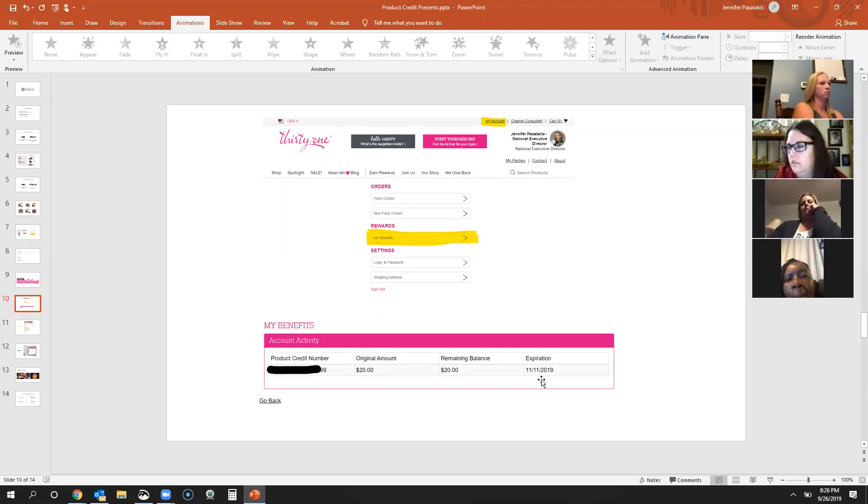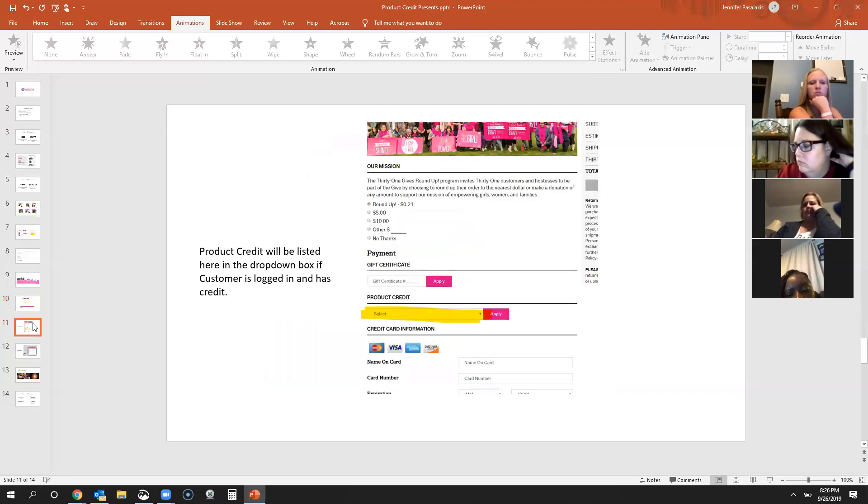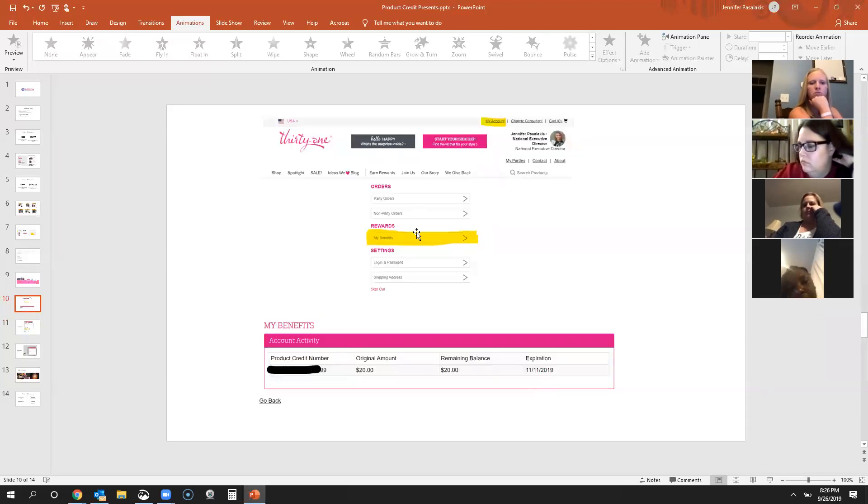The biggest question I keep getting asked: whatever email she used when she originally ordered in June, July, August — when she creates her account using that email, her product credit will immediately be there. If you placed the order using your email, she'll click on 'My Benefits' and it will say 'Click Here to Claim It.' When she clicks there, she'll need to enter that order number which you will have to give her. So she either has it immediately or she has to request it.